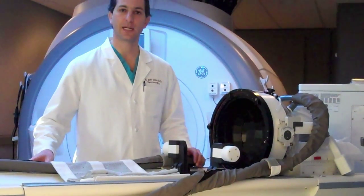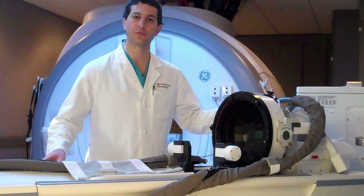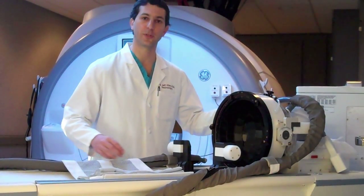Behind me is a very high resolution MRI scanner — a 3 Tesla magnet which can provide very high quality images of the brain. This is the ultrasound table which docks to the MRI, and here is the MRI-compatible ultrasound transducer which the patient is placed into for the treatment.